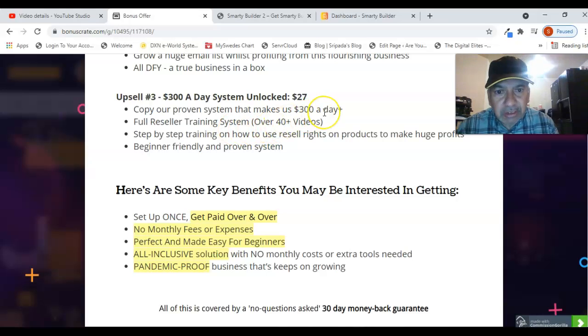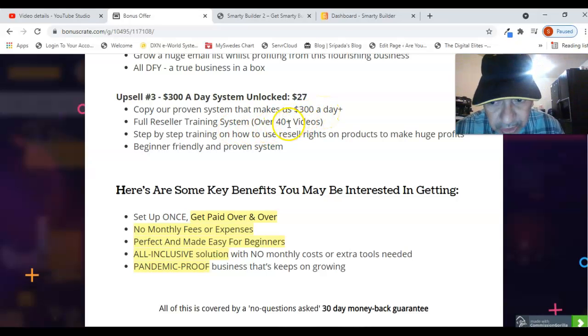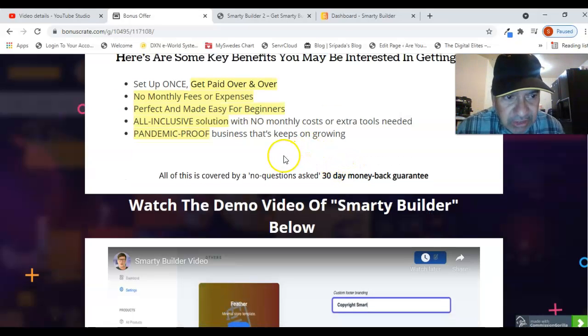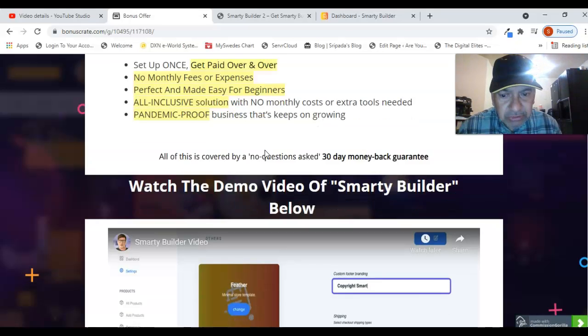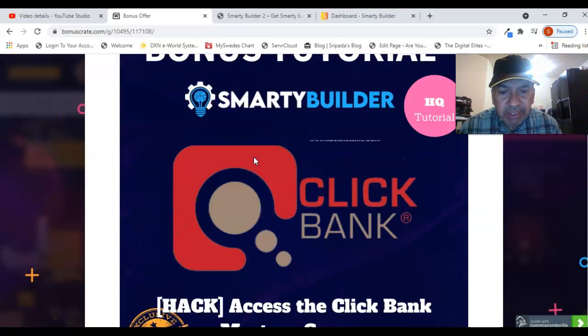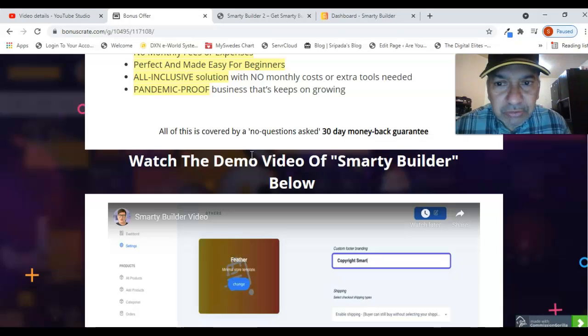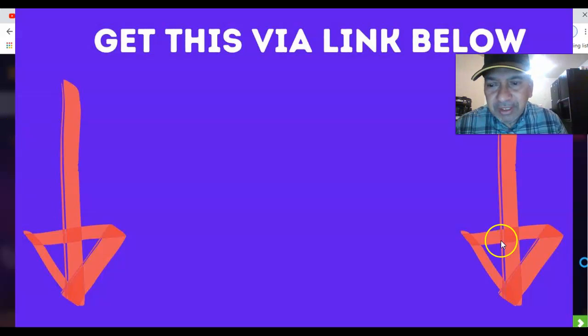As you've seen, the key benefits include: set up once and get paid over and over, no monthly fees or expenses, perfect and made easy for beginners, an all-inclusive solution with no monthly costs or extra tools needed, and a pandemic-proof business that keeps on growing. In case you are not satisfied with the results, there is a 30-day money-back guarantee from the date of purchase. If you liked this review, please give a thumbs up, subscribe to my channel, and thank you very much for viewing my review on Smarty Builder.